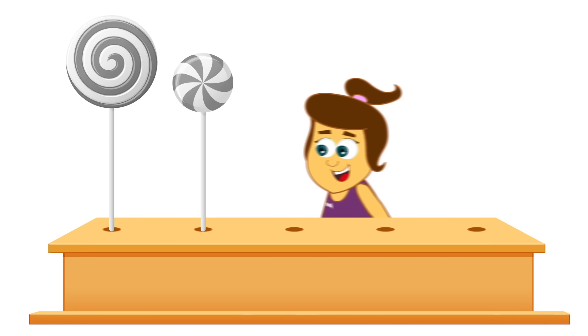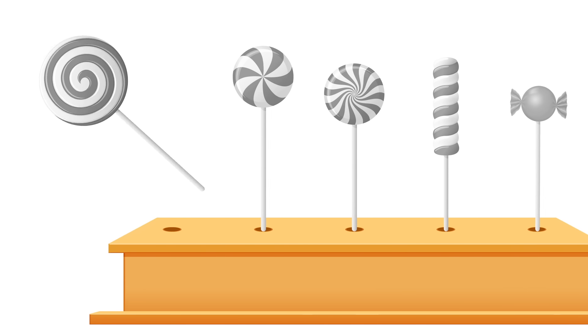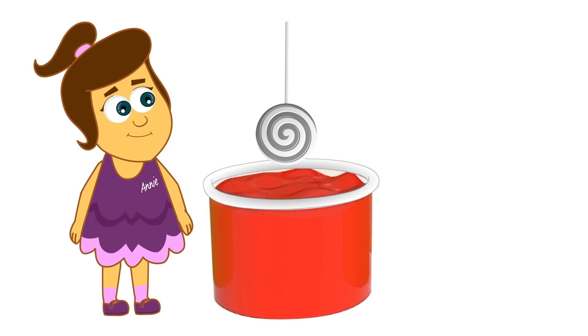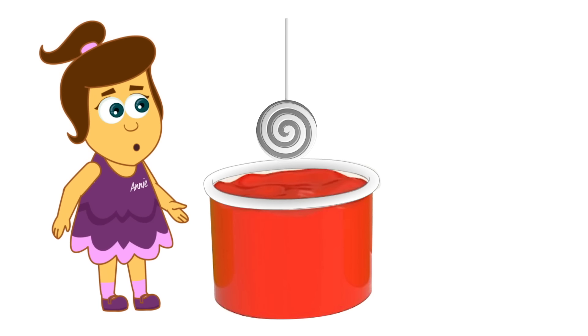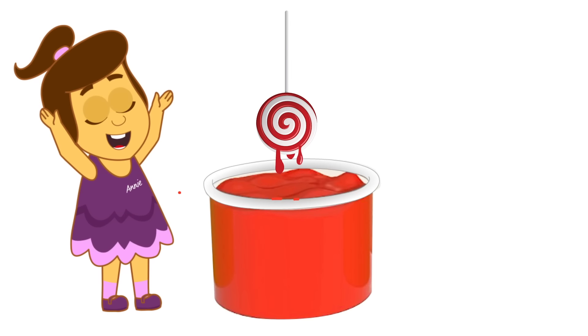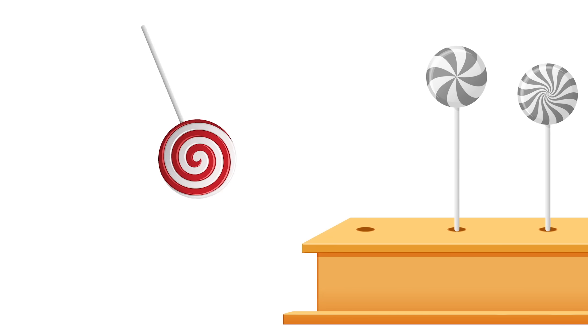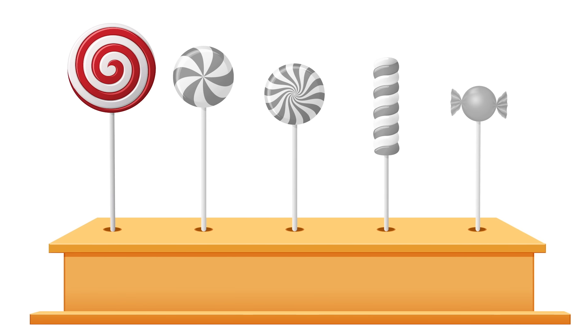Hi Annie! Ooh, lollipops! My favourite! Ooh, wow! Look, it's spinning, Annie! Oh my gosh! Shall we dip it? Go on! Yay! Ooh la la! Let's put it back! Red! Brilliant!